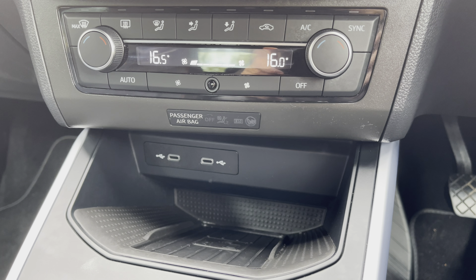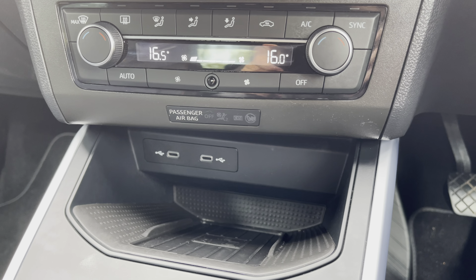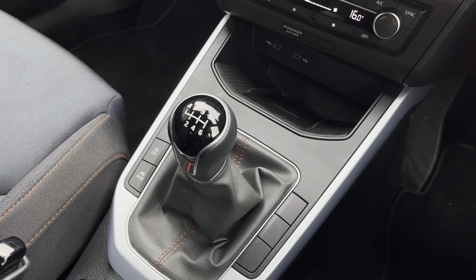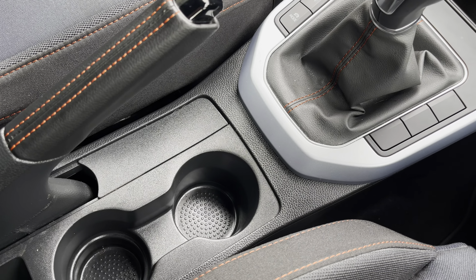Moving down, we have the car's really simple-to-use climate control system alongside USB-C connectivity and wireless charging. The vehicle also comes with the stylishly finished leather gear shifter, leather wrapped handbrake and additional storage of two cup holders.